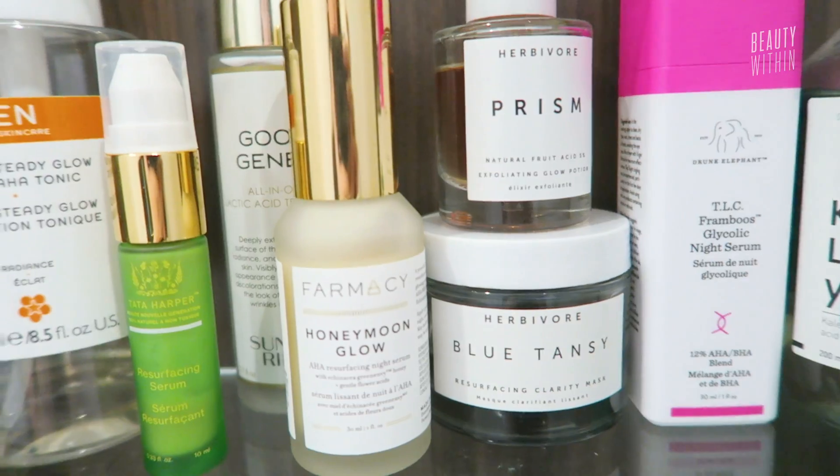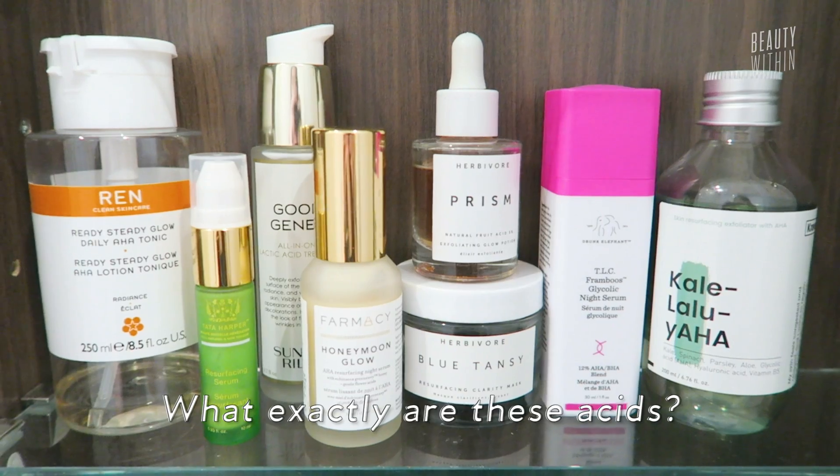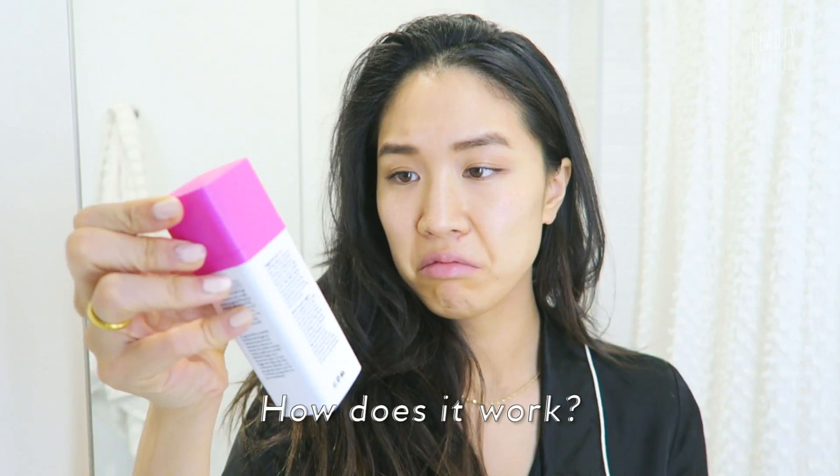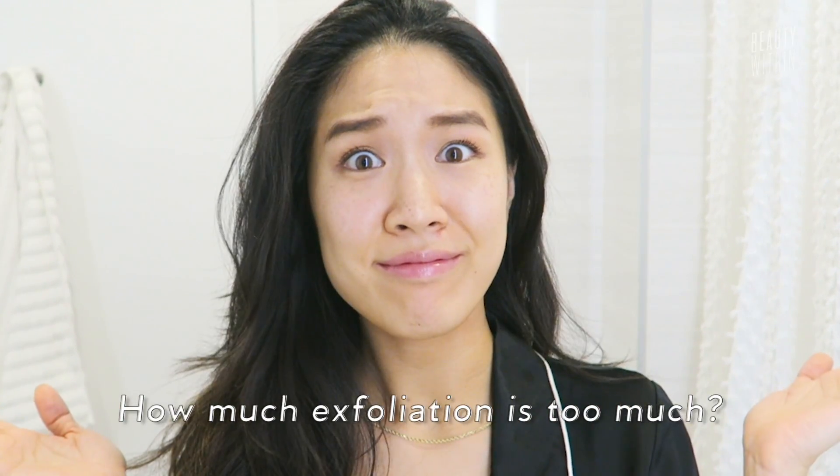Will my face burn off if I use all of these exfoliating acids together? I know these help brighten and smooth out my skin, but what exactly are these acids and how does it work? Could they be layered? Mixed? How much chemical exfoliation is too much? Help!